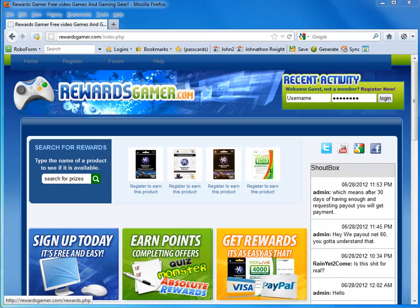How's it going guys? I'm going to show you how you can get anything for free using a website called Rewards Gamer. In our case, we're going to be trying to go for the prize, Grid 2, the game. So, let's get started.